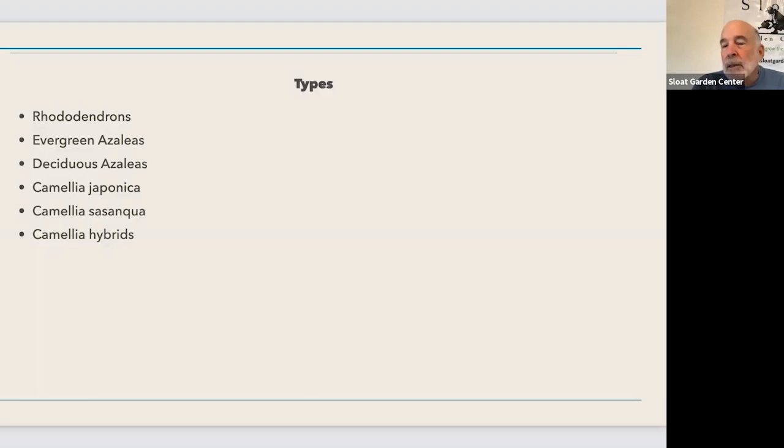Camellias are a little different because they will develop very deep root systems. I have experienced them being able to go through a summer without any water once they're quite mature - probably five to ten years old and eight to ten feet tall. At that point they're capable of making it through a summer, although you'll probably witness some leaf curl as they dry and they may be more susceptible to some insects and diseases if they're under drought stress, but they will survive.